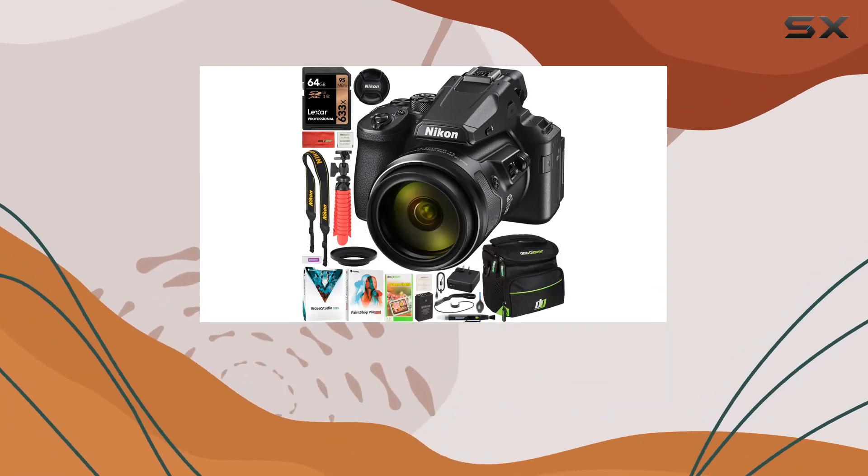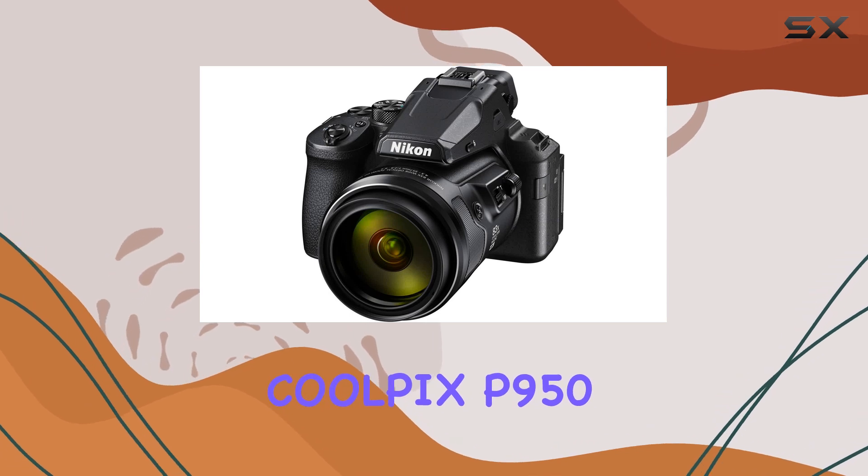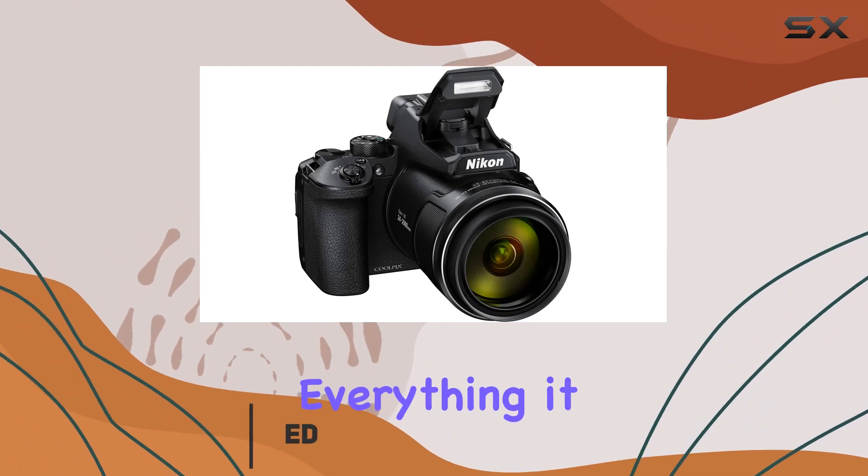Hey folks! Today we're diving deep into the world of photography with the Nikon Coolpix P950 compact digital camera. This bundle is a powerhouse, and we'll explore everything it has to offer.